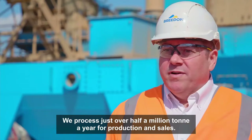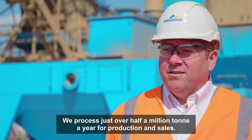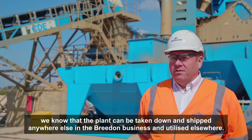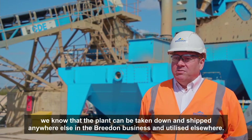We process just over half a million tonnes a year for production and sales. Once we've finished at North Cave and completed our reserves, we know that the plant can be taken down and shipped anywhere else in the Breedon business and utilised elsewhere.